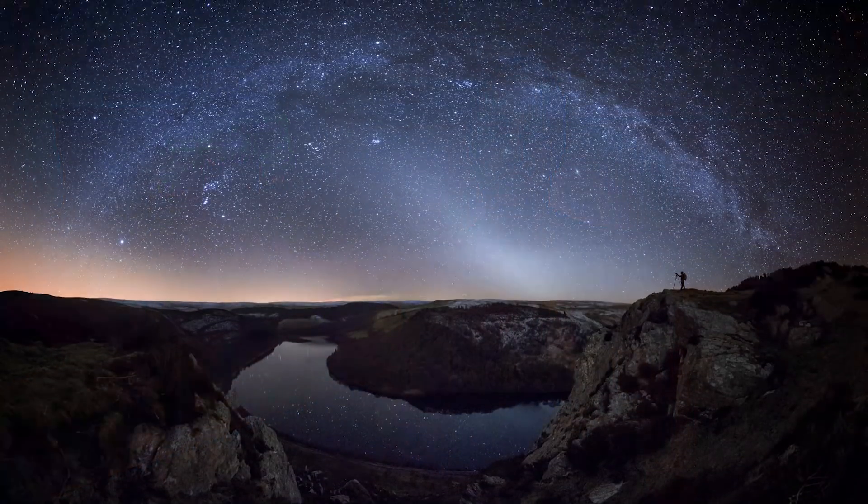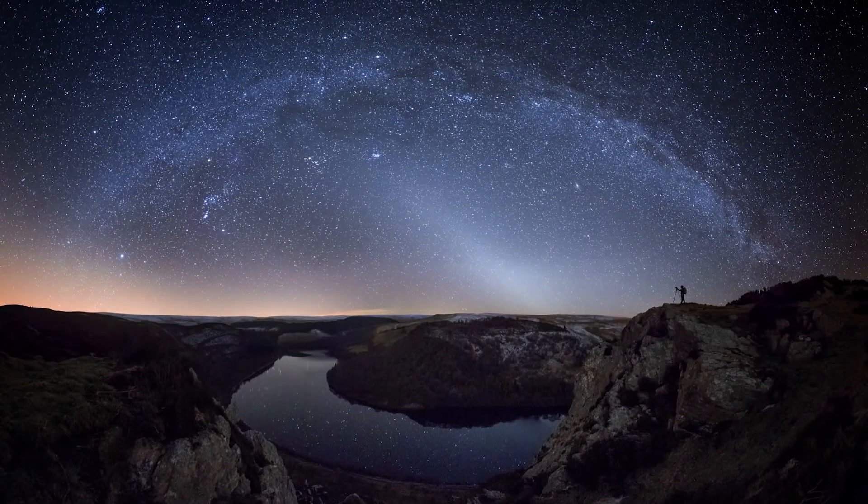The zodiacal light will be right in the direction where the sun set a couple of hours before. As you can see in this image, you'll see the triangular glow underneath pretty much the arch of the Milky Way. It is fairly faint, so you want to make sure there's no light pollution in the west of your location.